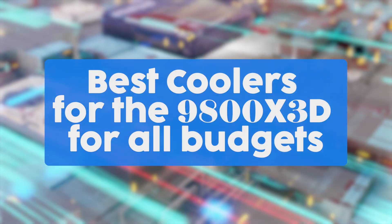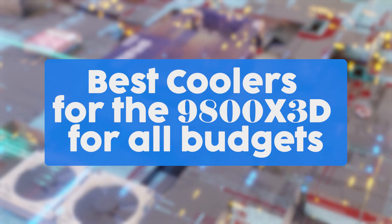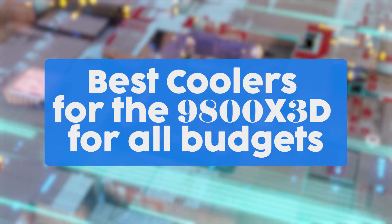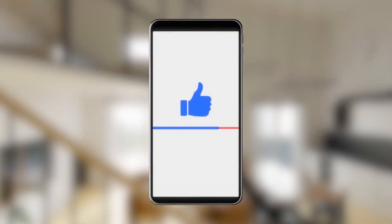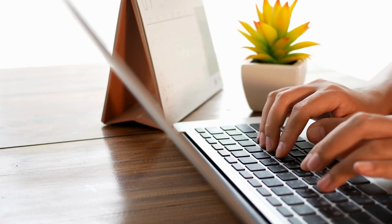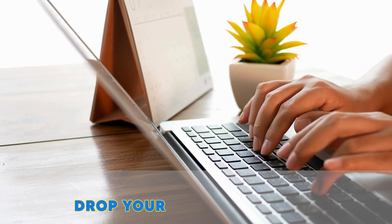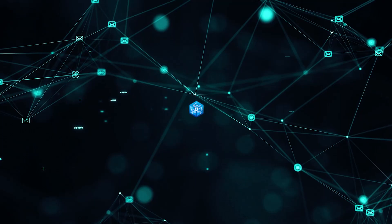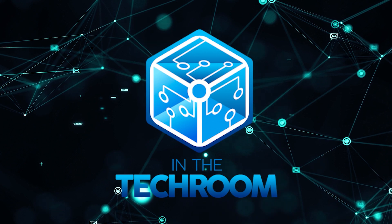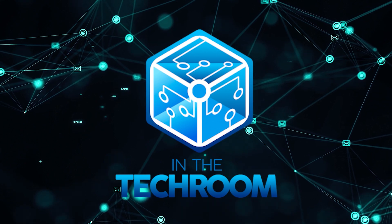And there you have it folks, the best coolers for the 9800X3D for all budgets. If you liked this video and it helped you in any way, please do give it a like and hit the subscribe button. If you have a question or a product you want us to review, be sure to drop your recommendations in the comments below. Until next time, this is Mark signing off, reminding you to stay connected and updated with all of our research into everything that makes our tech rooms great.